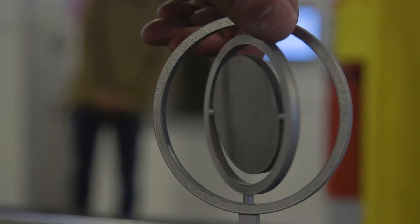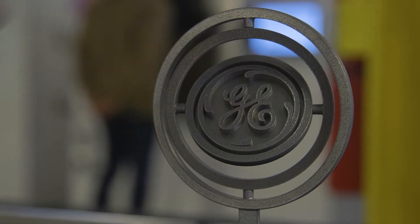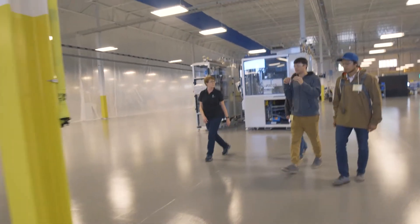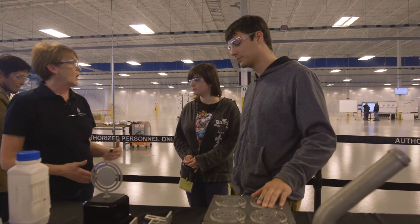My name is Christine. I am a technical associate here at GE. I have the responsibility of running the DMLM machines — that's digital melting laser machines. I have a high school education; I actually got my GED and graduated on time with my class. I did not go to college, but I was raised where a good day's work is a good day's pay.